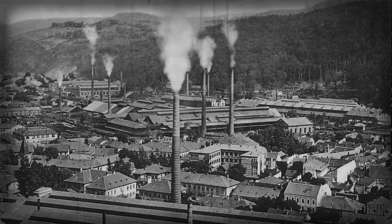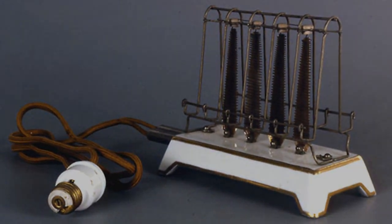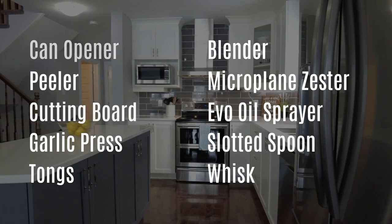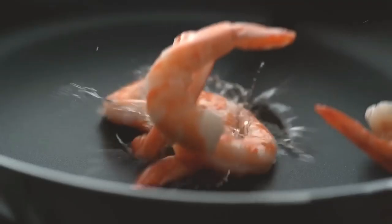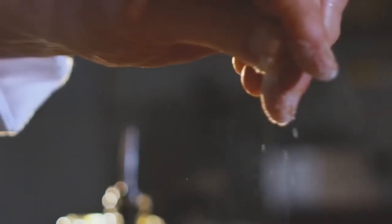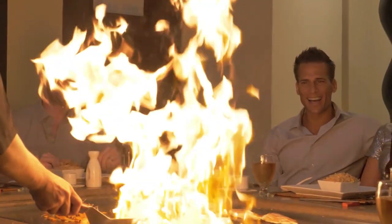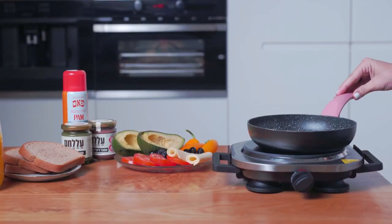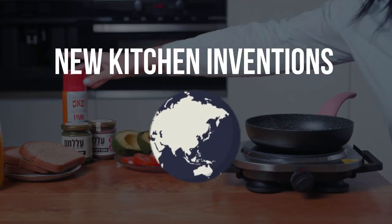Did you know that in 1893, the first electric toaster was made? Now, our homes have become places where new electronics are being developed. New gadgets can make cooking easier and more fun, so think about how you can use them to make your food better. As we look for the best kitchen gadgets, we enter the interesting world of new kitchen inventions.